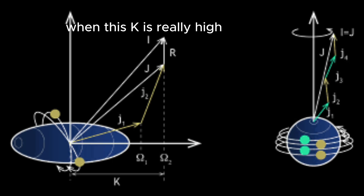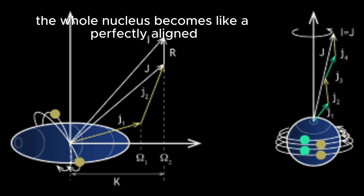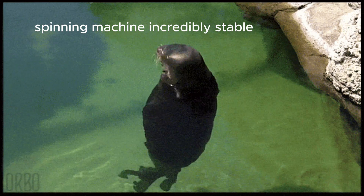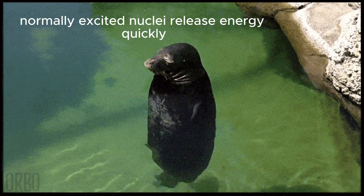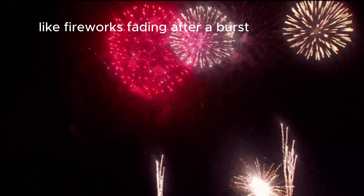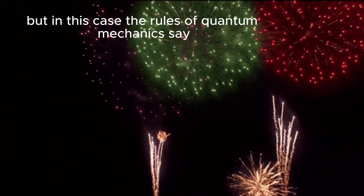When this k is really high, the whole nucleus becomes like a perfectly aligned spinning machine — incredibly stable. Normally, excited nuclei release energy quickly, like fireworks fading after a burst.